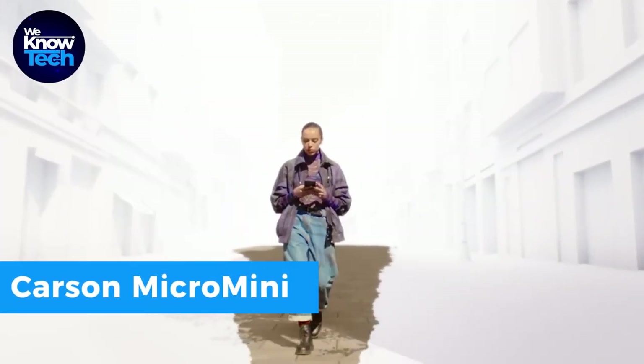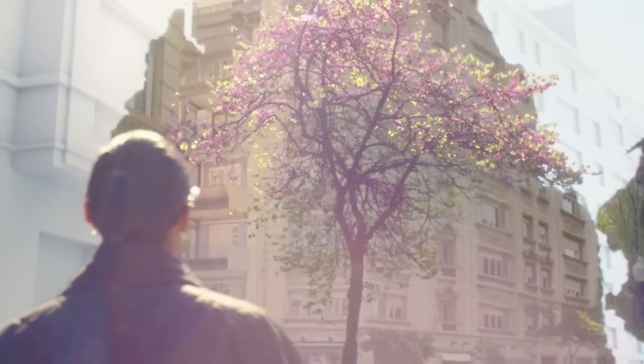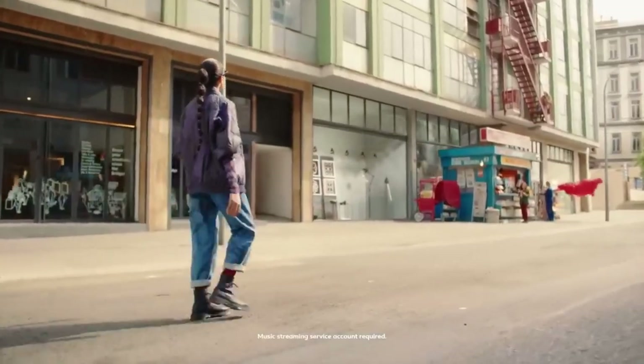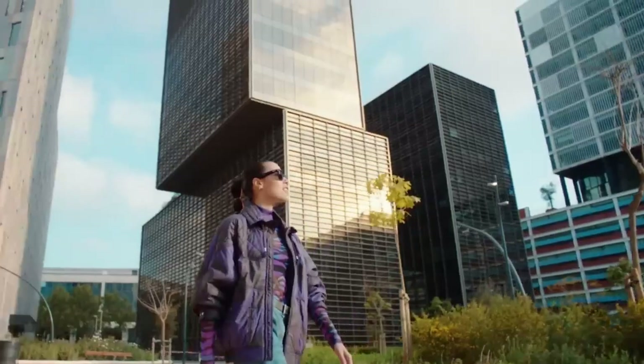Say hello to Ray-Ban Stories, where fashion meets futuristic tech. These smart glasses, born from a partnership with Meta, aren't just stylish accessories — they're a new way to capture, share, and enjoy life. Thanks to their special lenses, they make your world look vibrant and clear by blocking annoying glare and reflections.